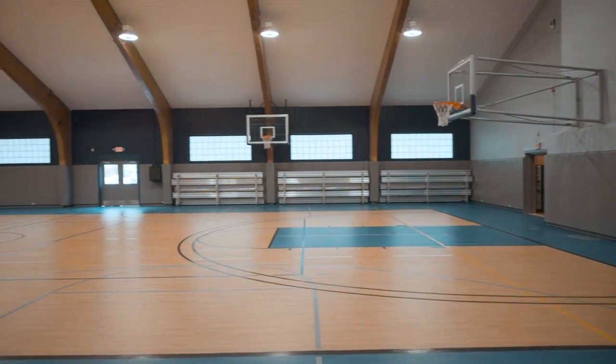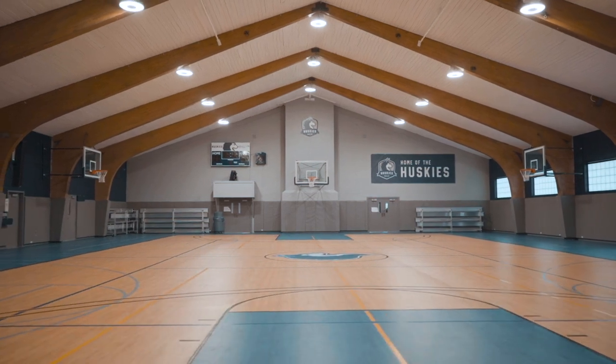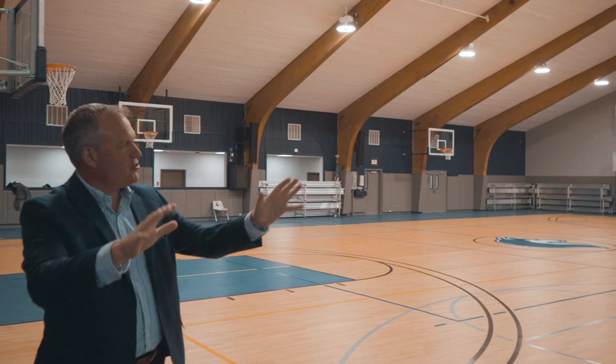Welcome to the new Huskies Gym. This is a collegiate gym — all new. Everything's been painted, all new padding, flooring, backboards, scoreboards. Bleachers are put in.